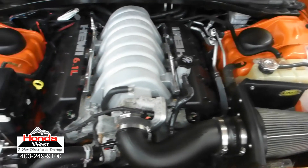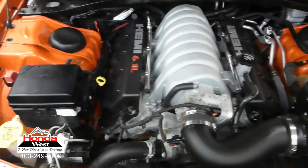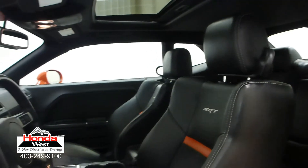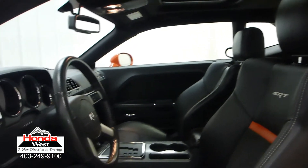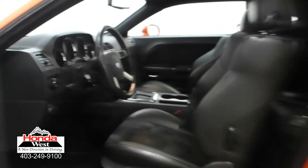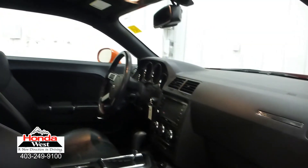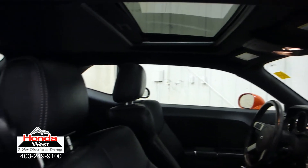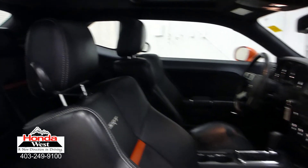And just because our price is the lowest doesn't mean that we've skimped in other areas. All used cars at Honda West go through a thorough mechanical inspection and a recondition to Honda Canada certified standards, whether they're a Honda or not. We then back them up with a minimum of a three-month, 6,000 km powertrain warranty and a seven-day exchange policy. We will also provide you with a detailed Carproof report, which will give you the history of the vehicle in detail.